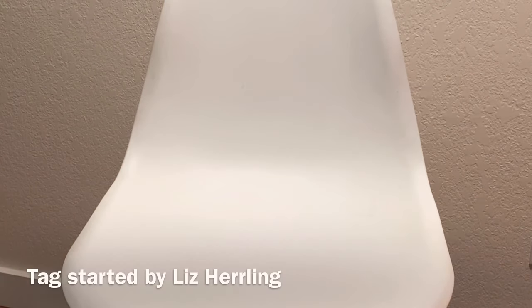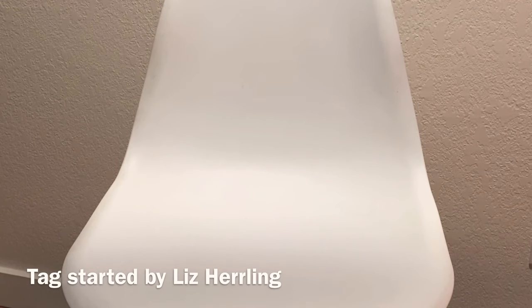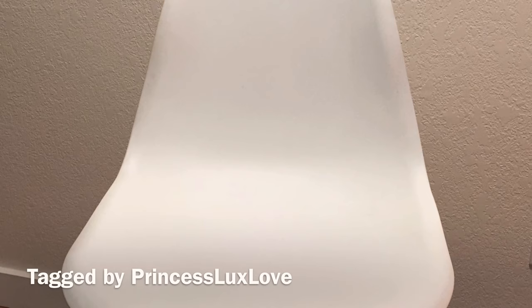So today it is another tag video and this tag is called 'One Bag for Each Season.' I'm going to find out who started it and link it down below in the description box. But I was tagged by Princess Lux Love. She has an amazing collection that you guys all need to check out and she is just so fun and so real when she does her unboxings and showing us her collection, so I highly recommend her.